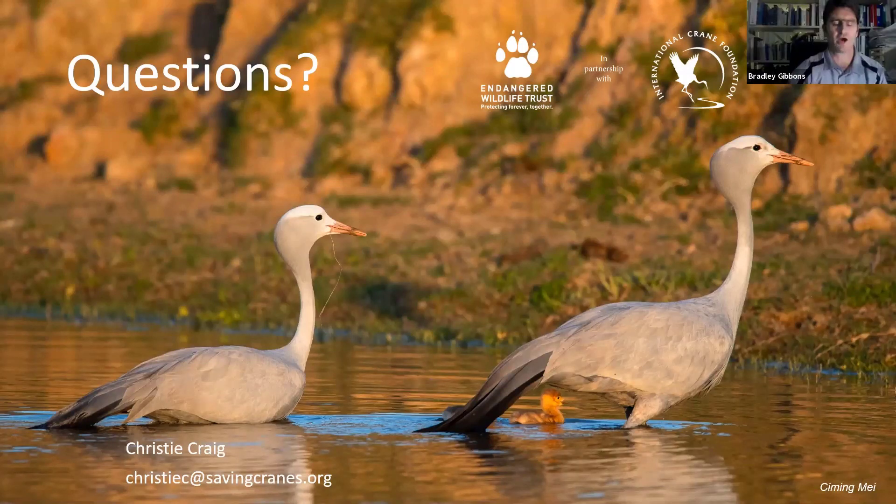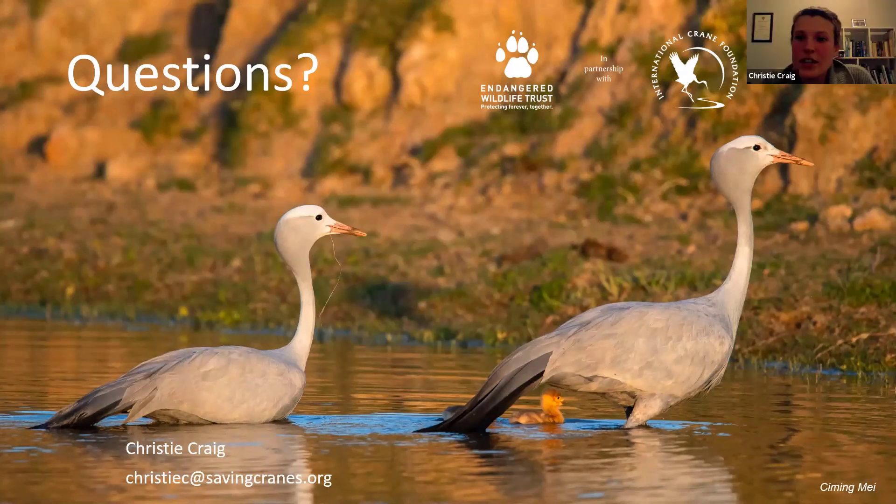On nest predation: we don't really know the scale of it. At the moment I'm monitoring nests on a roughly monthly basis, so if I return and find that the crane no longer has a chick, I don't always know why. We're looking at potentially putting up camera traps at nest sites to try and understand what reasons chicks are being lost — is it predation, or are they just not doing well and dying? This is something we're interested in finding more information on because it's quite important to know.